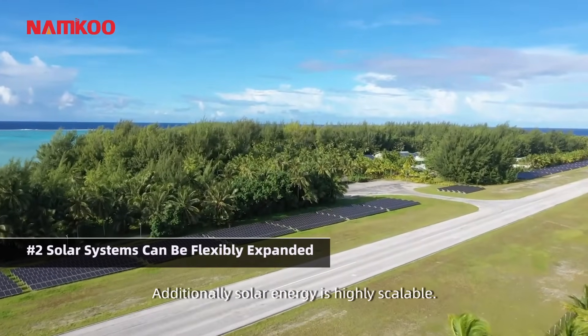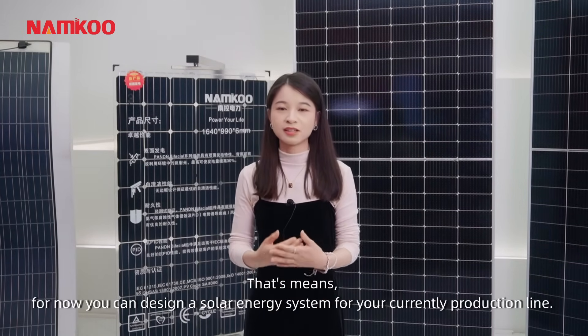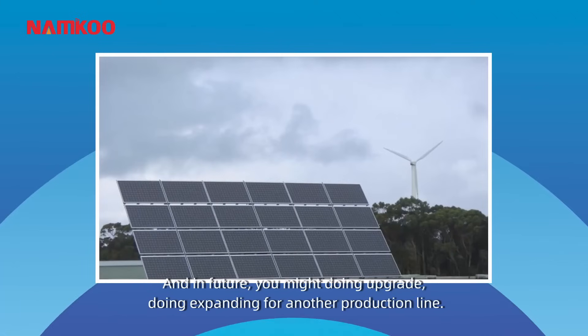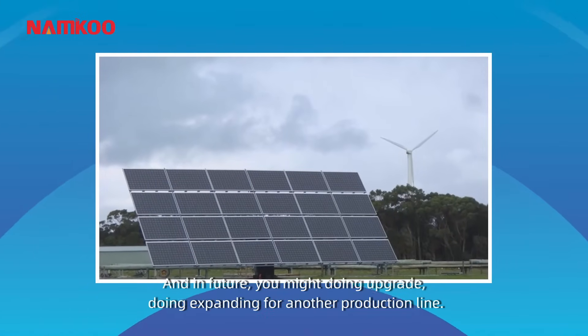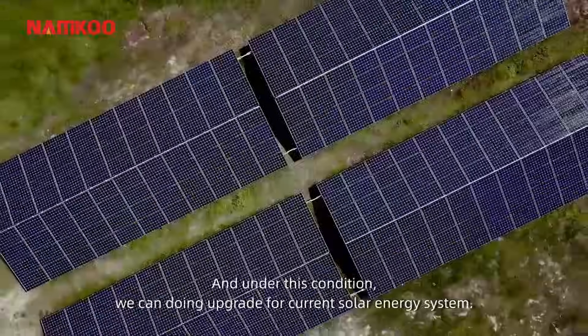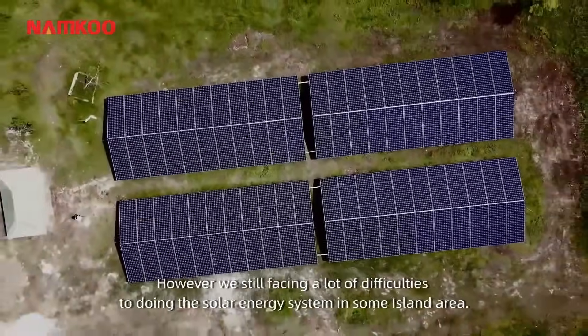Additionally, solar energy is highly scalable. That means for now, you can design a solar energy system for your current production line. And in the future, you might want to expand to another production line. Under this condition, we can do an upgrade for your current solar energy system.